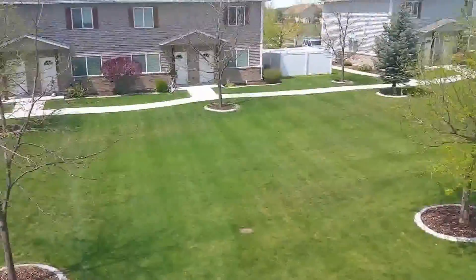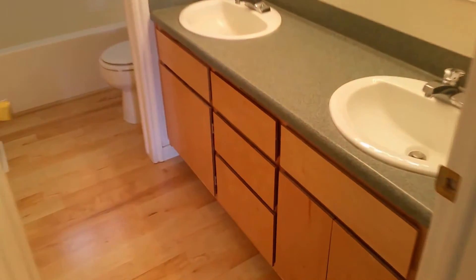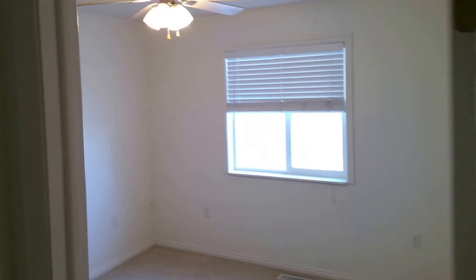Now let's run upstairs and I'll show you the bedrooms. At the center of the hall here at the top of the stairs you've got laundry, all plumbed in for your washer and dryer. To the right is a bedroom with dual closets — this is a nice-sized room as well. And down the hall you've got another bathroom — this is a full bath with dual sinks and a tub-shower combo — and bedroom number two.